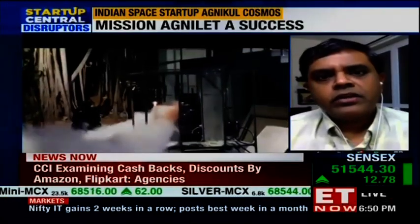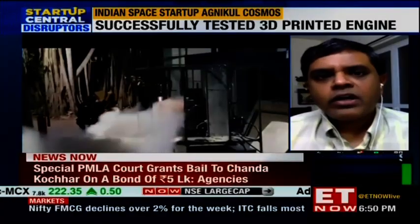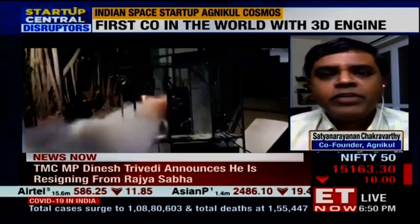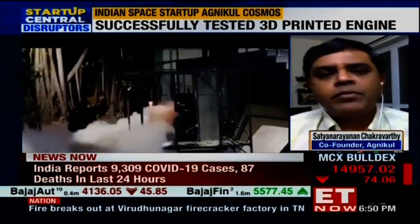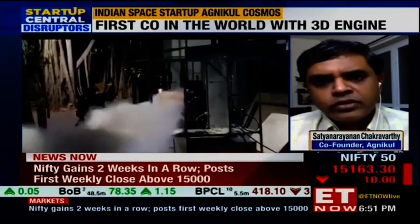Early on in our plans, we wanted to embrace 3D printing in a big way. 3D printing is essentially going to be a game changer and provide a level playing field for people across the globe, regardless of their initial starting points in terms of technology readiness. It essentially eliminates a lot of need for precision assembly and the time taken for doing all of that with the quality control needed for a space vehicle.